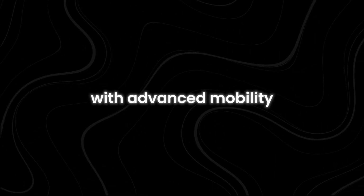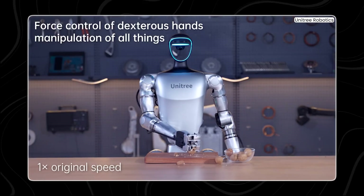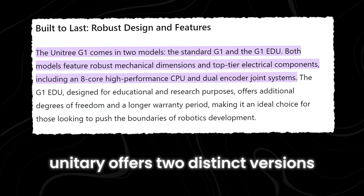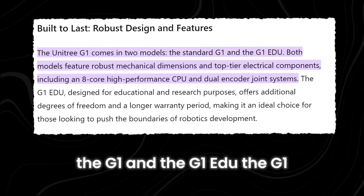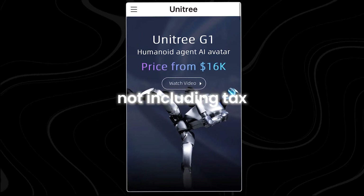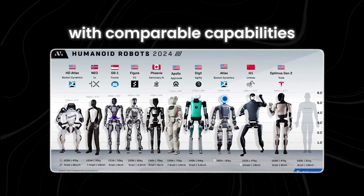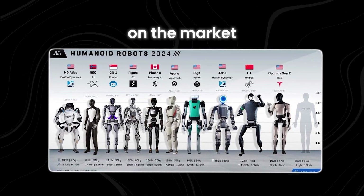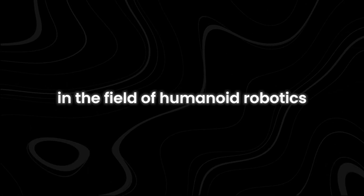Both robots are designed with advanced mobility and the ability to perform complex tasks, showcasing the latest in robotic technology. However, Unitree offers two distinct versions of their G1 robot: the G1 and the G1 EDU. The G1 model is priced at $16,000, not including tax and shipping costs. This price is greatly lower than other humanoid robots with comparable capabilities on the market, making it a more accessible option. The lower cost does not compromise its advanced features and performance, making the G1 a competitive choice in humanoid robotics.